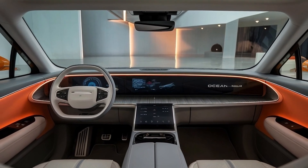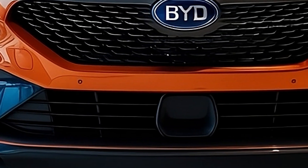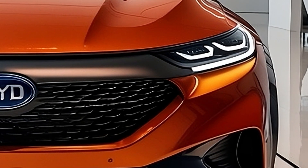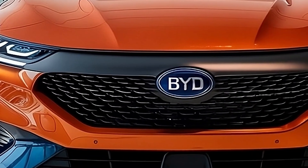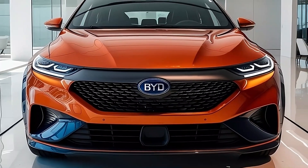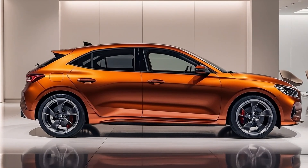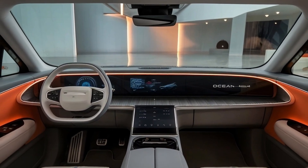As for its market debut, the Ocean M is scheduled for production in the third quarter of 2025. The price is anticipated to range between 150,000 and 200,000 yuan, approximately $20,700 to $27,600. With this pricing, the Ocean M positions itself as an affordable yet premium option in the growing EV market, directly competing with the Cupra Born and Volkswagen ID.3 GTX. With its innovative design, high-tech features, and competitive pricing, the BYD Ocean M is shaping up to be a significant player in the electric hatchback segment, combining style, performance, and accessibility to redefine expectations for compact EVs.